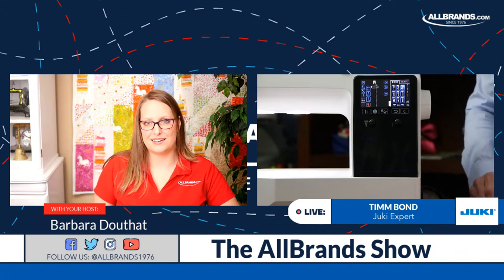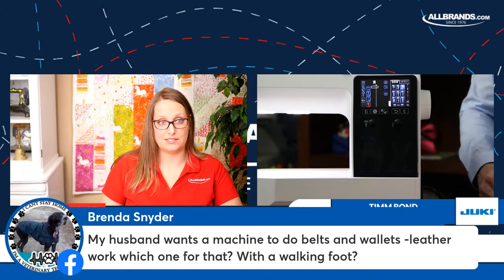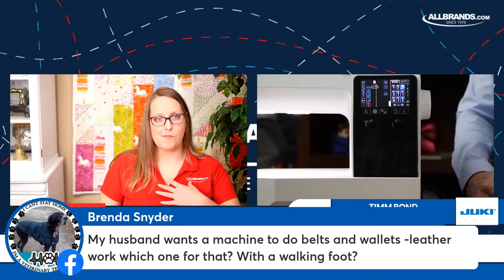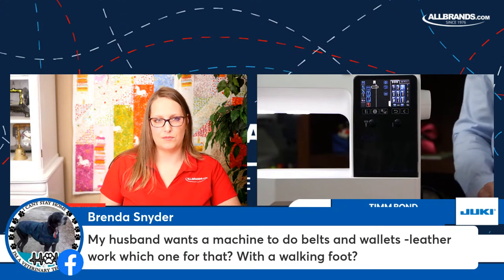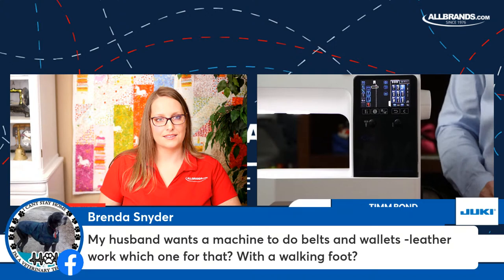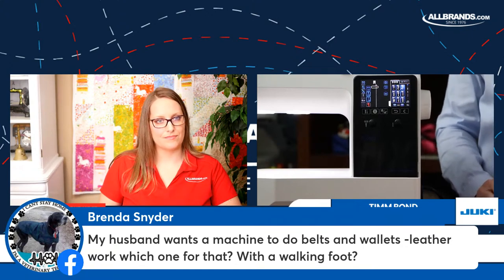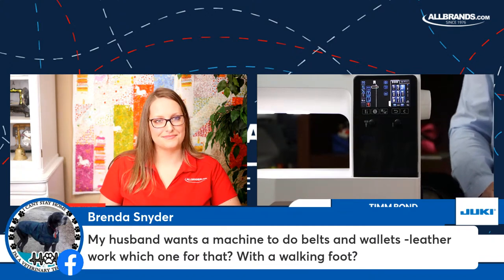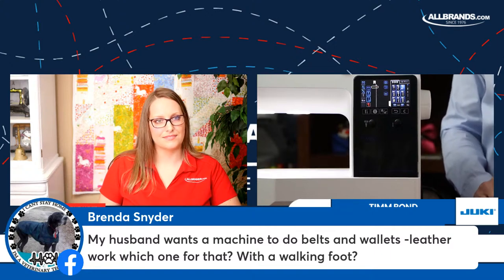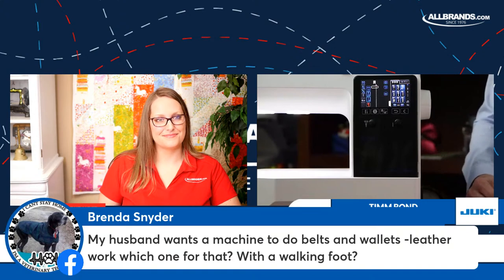Here's a good question from Brenda: her husband wants a machine to do belts and wallets, leather work. Our household machines will sew household leather things for garments, but not necessarily belts — I probably could sew a leather belt on my Coco Chi or Kirei, but I don't think I'd want to do it all the time. I think I'd prefer having a machine designed to sew leather. Once you start sewing leather, it can become addictive. I would probably recommend going to an industrial machine that is designed to handle leather — and Juki makes great industrial machines, which AllBrands carries as well.